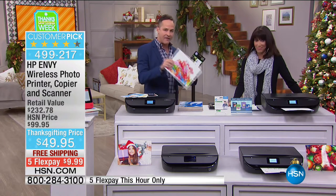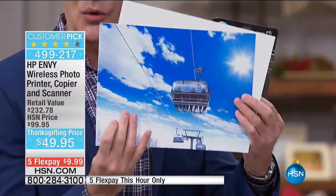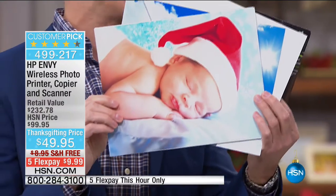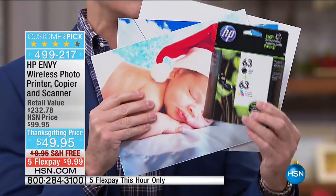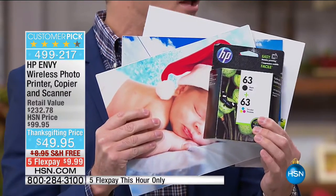Every print — even the full eight-and-a-half by eleven, full color, gorgeous, edge-to-edge prints — do you know how much these are? Five pennies a piece to print. This has the lowest cost printing in America — lowest price color printing in America on any printer under $300.